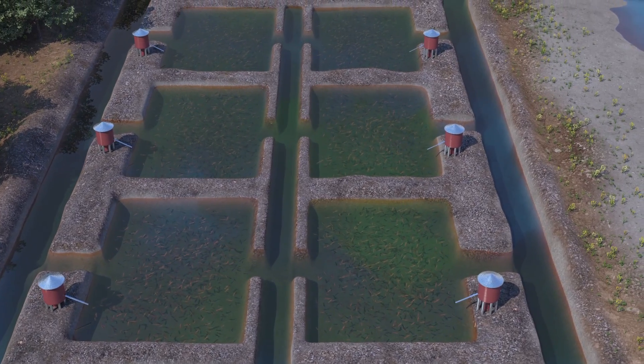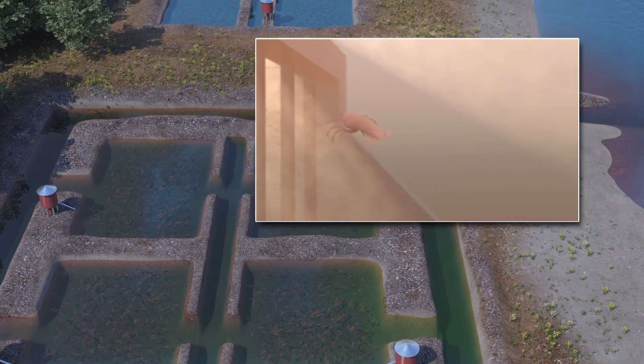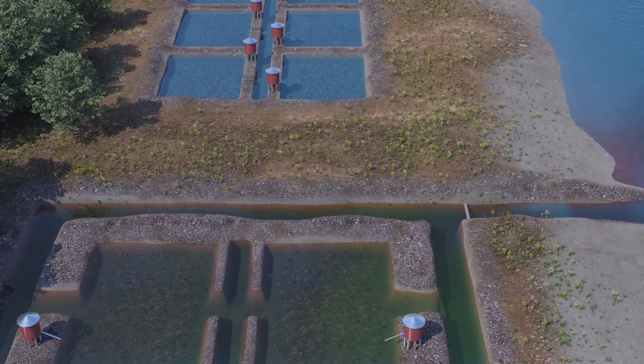Uneaten feed, shrimp waste, chemicals, and even farm-raised shrimp can escape with the discharge, threatening the surrounding environment and polluting the water.